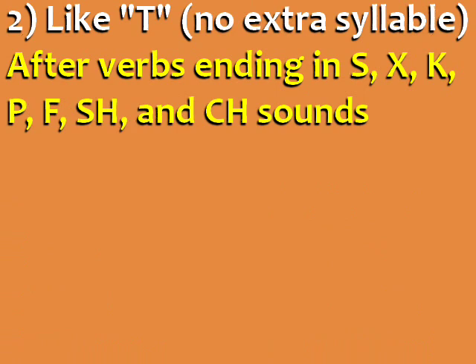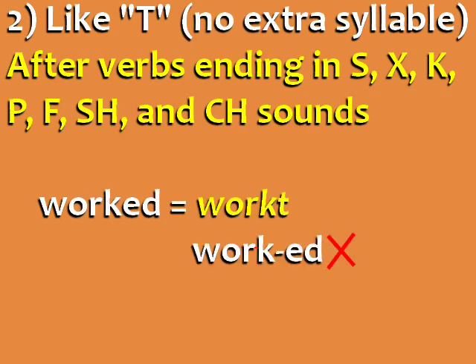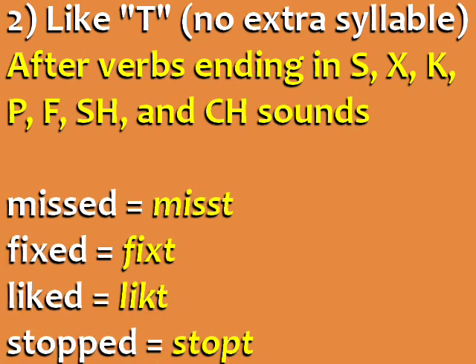ED is pronounced like T with no extra syllable after verbs ending in S, X, K, P, F, SH, and CH sounds. This means that the past tense of WORK is pronounced WORKED and not WORKED. Here are more examples.